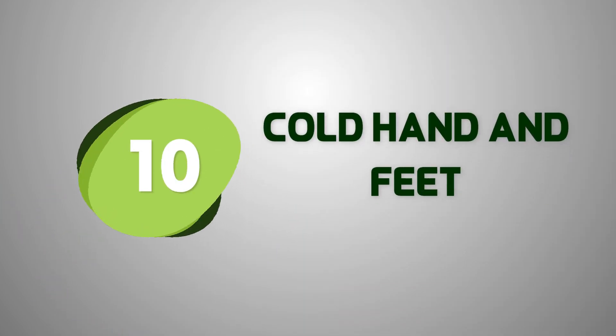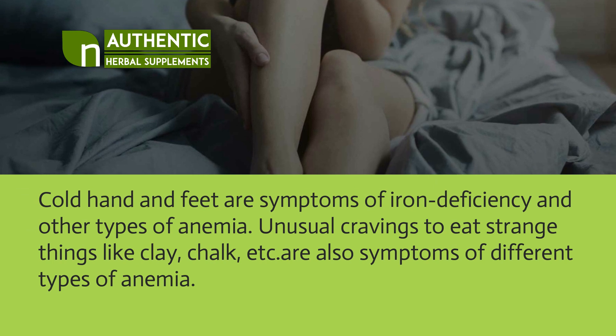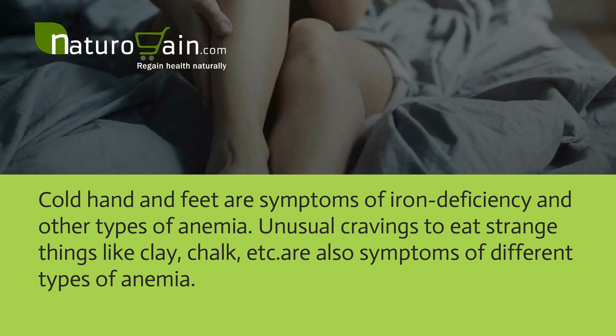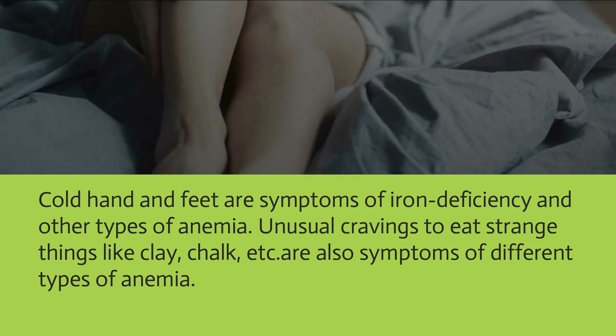Cold hands and feet are symptoms of iron deficiency and other types of anemia. Unusual cravings to eat strange things like clay or chalk are also symptoms of different types of anemia.